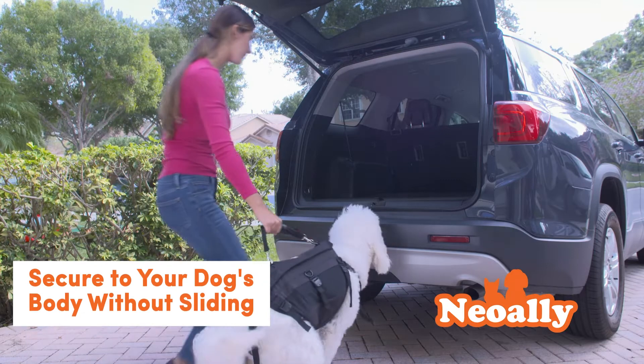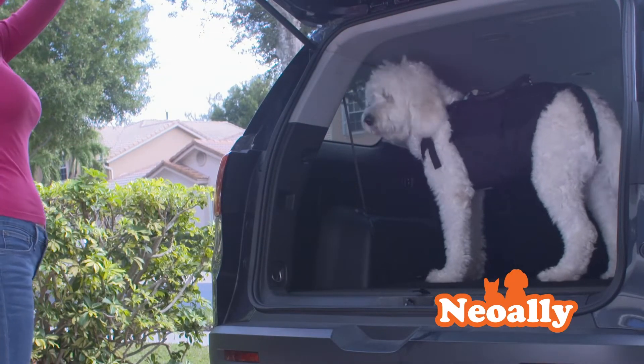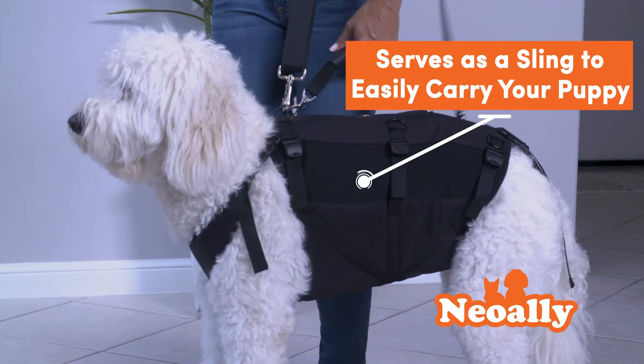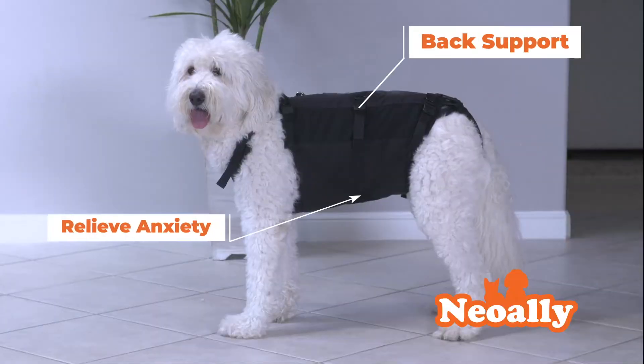Securing to your dog's body without sliding, the lift harness helps your dog get to where they need to go. The harness also serves as a sling for you to easily carry your puppy, or you could hook their leash to the harness to walk them. This harness also provides back support and helps relieve anxiety.